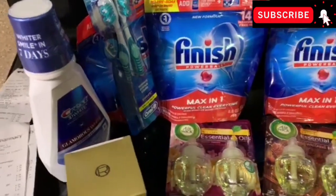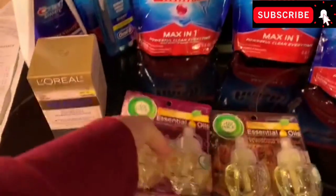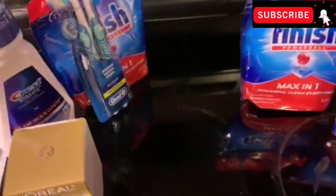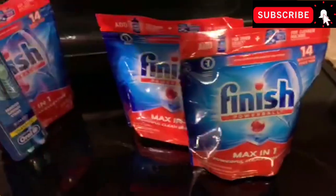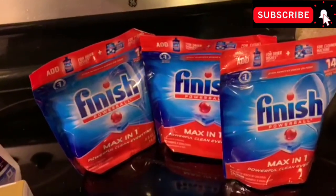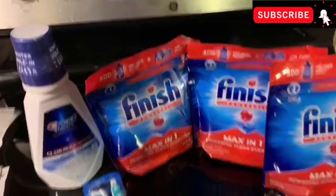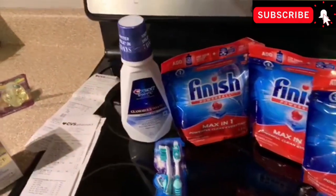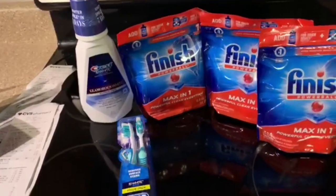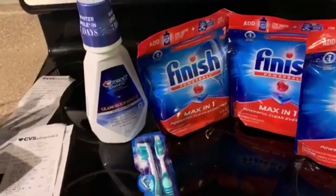For the next transaction, I did three Finishes and paired them in with the Crest and Oral-B. Why? Because I had a $10 Care Pass that I wanted to use, so I needed to boost my total to around $10 or more to use it and pay less out of pocket. Otherwise you don't have to pair these together — you can do them separately.